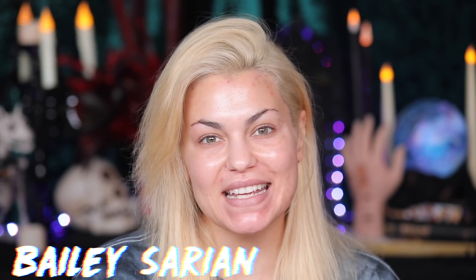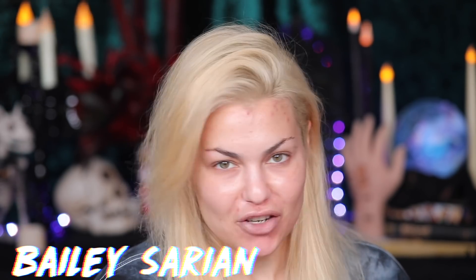Hi friends, how are you today? I hope you are having a wonderful day so far. Happy Saturday. My name is Bailey Sarian and today is Saturday, which means it's Saturday.